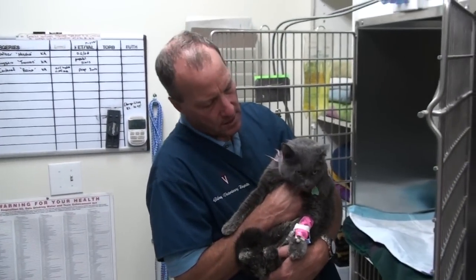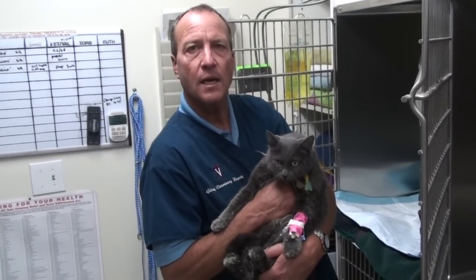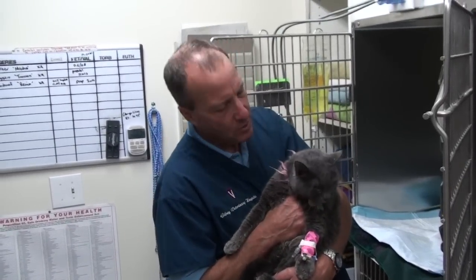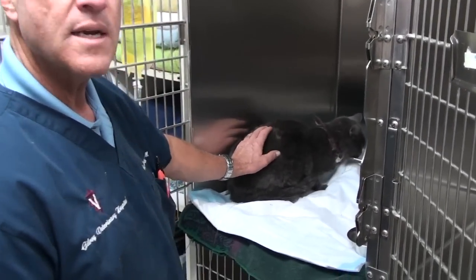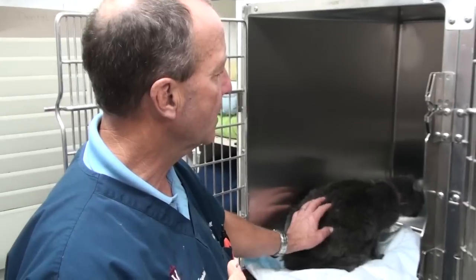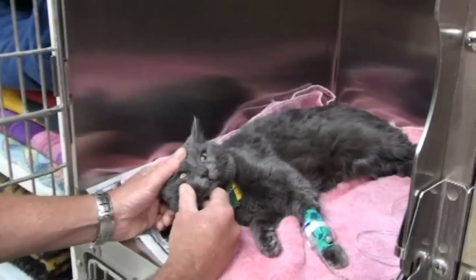This is Lizzie about thirty-six hours after we started treating her. Remember she was laying on her side and I didn't think she was going to make it. But now she's mad — you can tell she's with it, she's looking around. She had really bad diarrhea this morning, which means she has a bug inside — an intestinal or stomach infection — that was really knocking her out. But one of the most rewarding things a veterinarian can do is take an animal like Lizzie that's feeling so sick and make her better.